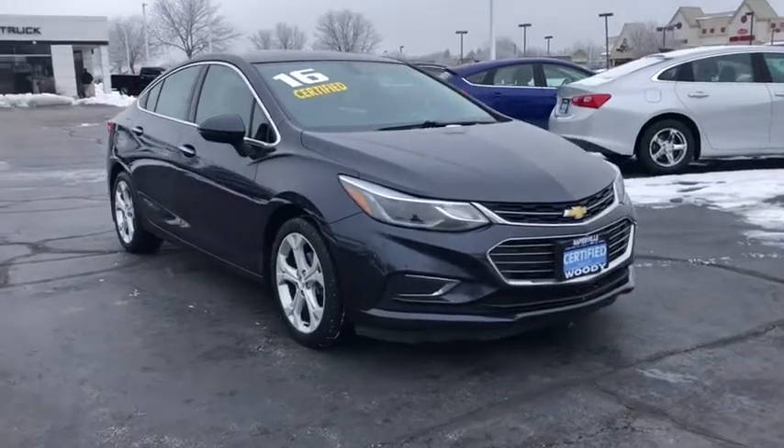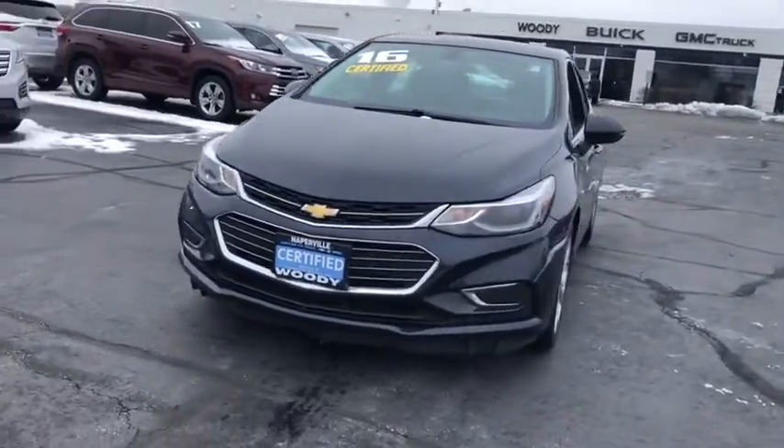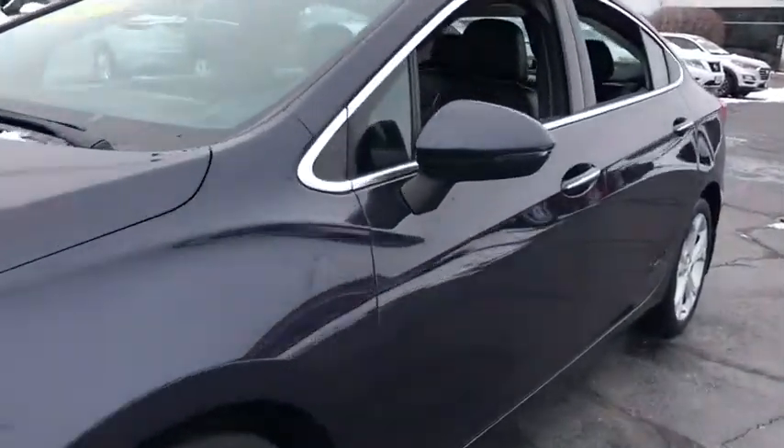Looking for the right vehicle? Check out the 2016 Chevrolet Cruze. The Cruze blueprint calls for more than you'd expect. This vehicle has less than 65,000 miles. Here are some of this vehicle's great options.